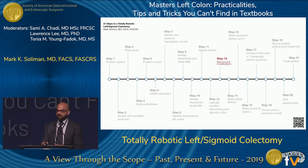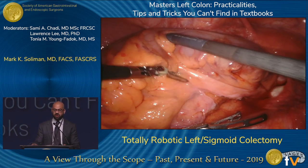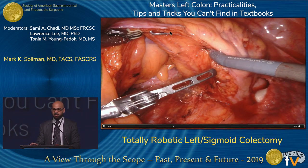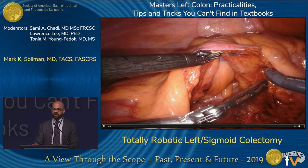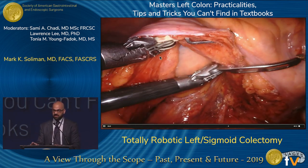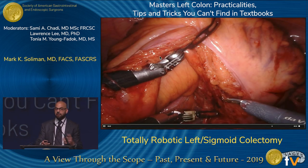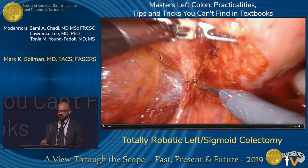Moving to step 13 — mesorectal mobilization, if appropriate. This is a hand-over-hand technique where you position the mesorectum with your left and right hands to get exposure exactly as you want it. Then with your third arm using the tip-up grasper, you always come below yourself and lift up with the tip-up pointing away from you, like a Parks retractor — never from above. This avoids internal collision and makes it look perfect every single time, setting you up beautifully to perform your TME.